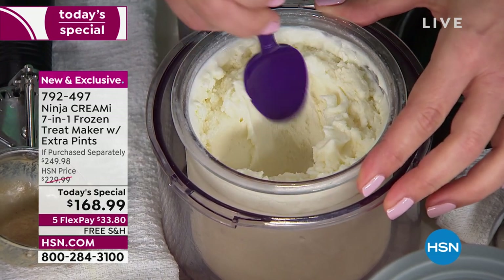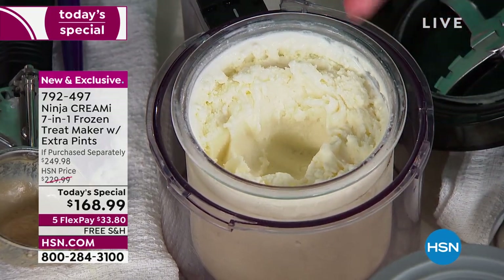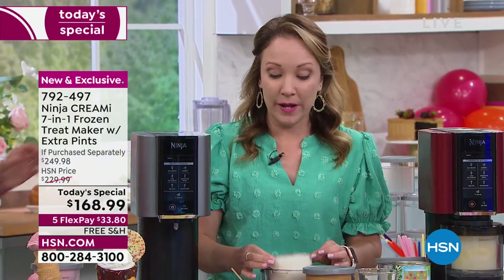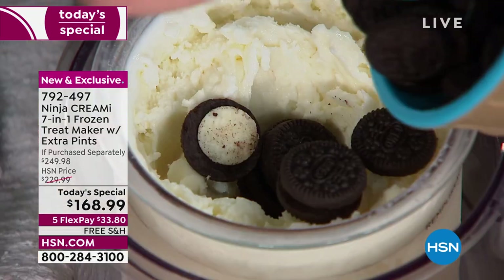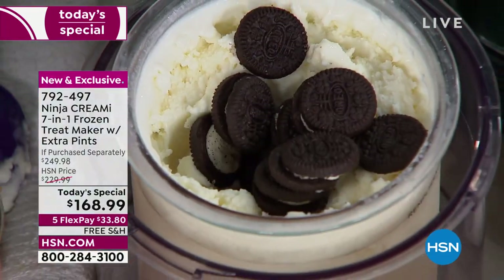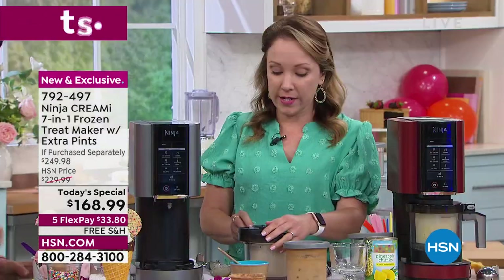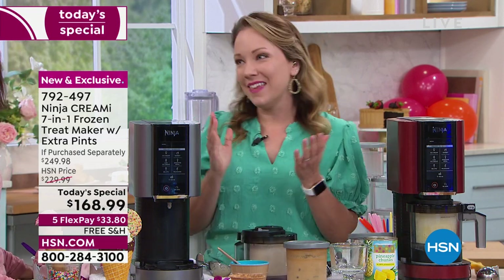There are seven different program settings, and those one-touch settings are really just for the right speed and pressure for what you're making — whether it's gelato, which is sometimes a little softer, or sorbet, or ice cream. I'm making a little well inside a fresh pint of vanilla and adding cookies, so we're going to do a homemade cookies and cream. You can choose the kind of cookies you want — peanut butter cookies or gluten-free cookies — great if anyone has a special diet.